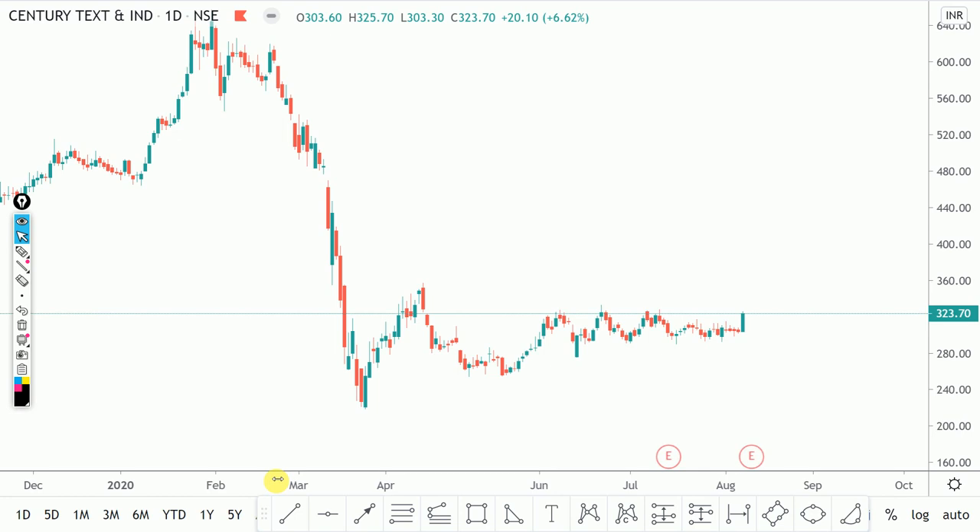Then we can buy it on Monday and trade it or hold it until our target is reached, which will probably come within a week. Next Saturday we will make another video for a new stock to buy on Monday. This is how the Chart of the Week series works.